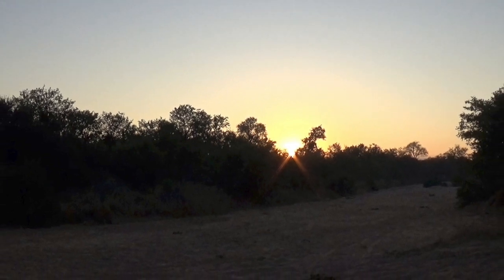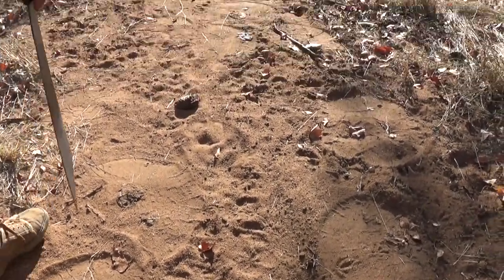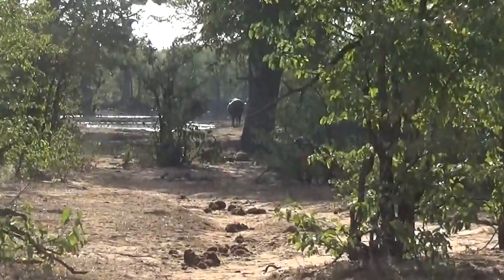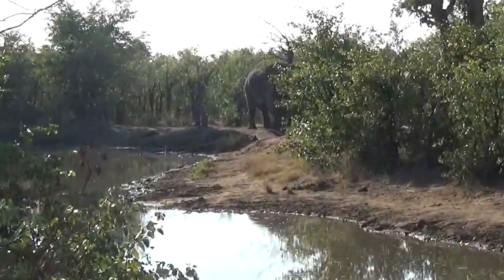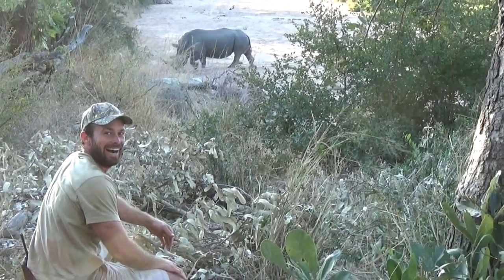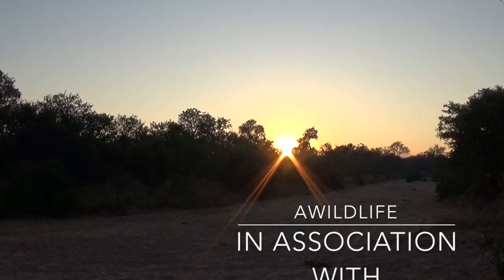Previously on African Big Five Survival Challenge, the guys went in search of life-giving water. We had to compete with the grumpy old buffalo bull and a stubborn elephant for our rights to the water. Dane managed to get a fire started, and we had a magical encounter with the white rhino bull. Please sit back and enjoy episode 3.